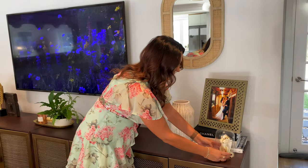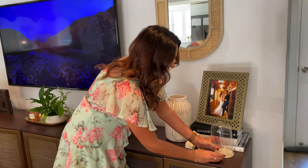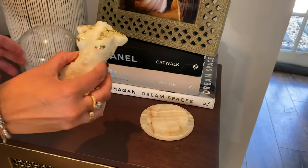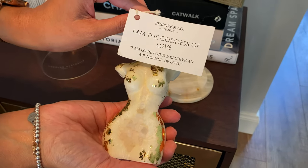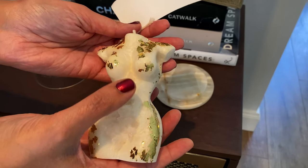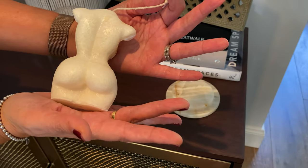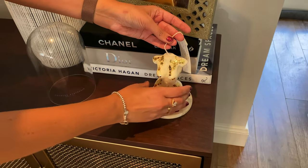I showed you this little candle in one of the hauls, but I wanted to show you how it turned out. This is a little Coco Lux marble dome and I got it from Bespoke & Co Candles — it's called 'I Am the Goddess of Love.' It has rose quartz on this beautiful candle that smells divine, with gold leaf and a cute little detail. I'll trim the wick now so I can have it sitting there.